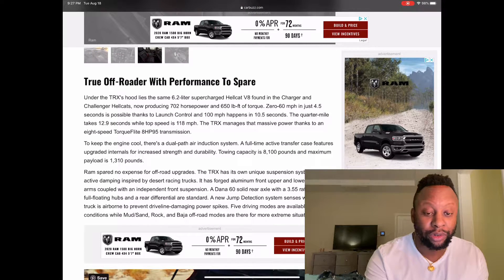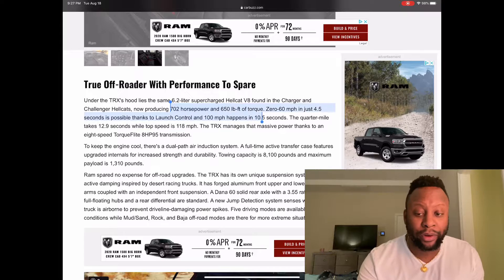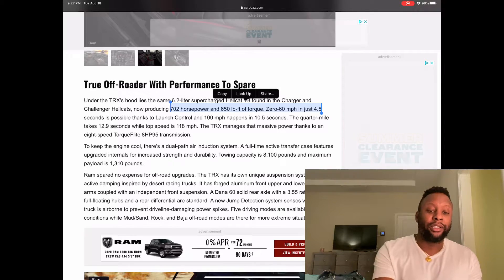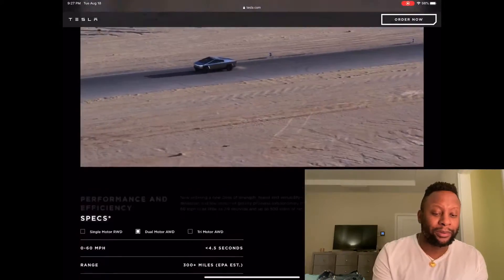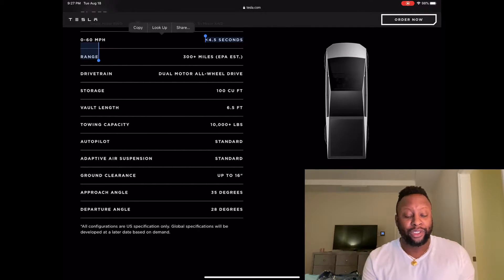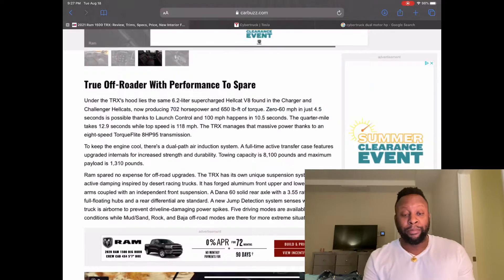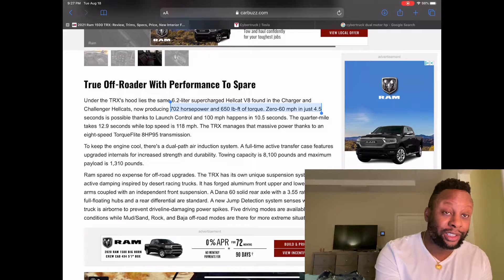The RAM TRX has 702 horsepower and 650 pound-feet of torque. Zero to 60 happens in 4.5 seconds. The Cybertruck's stats are very close — also zero to 60 in 4.5 seconds. The RAM's top speed is 118 miles per hour, and the quarter mile happens in 12.9 seconds. You also don't have to worry about charging.